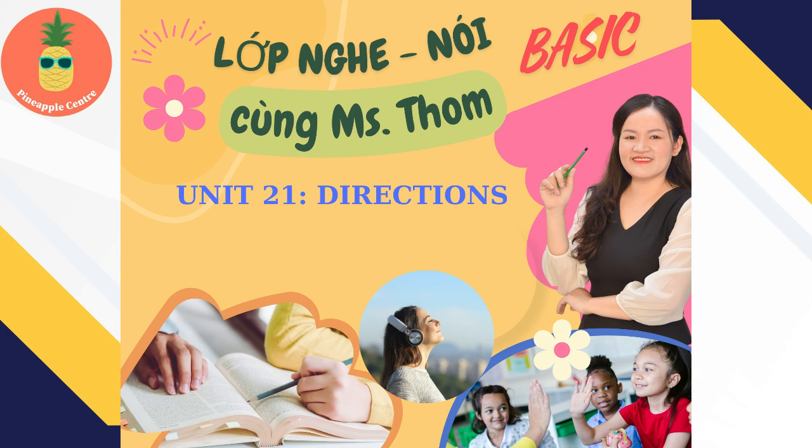1. Excuse me, where's the post office? The post office? Go straight for two blocks and then turn left. It's on the left. Up this street two blocks and left? That's correct.